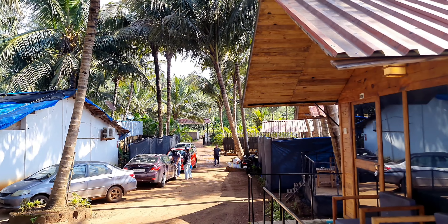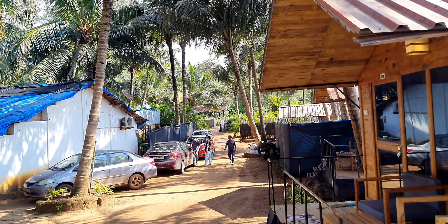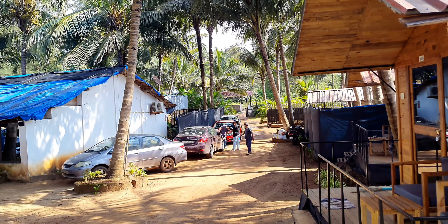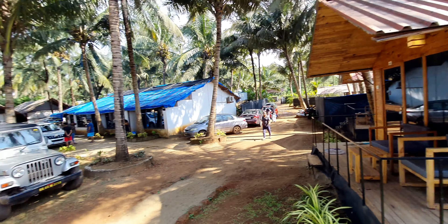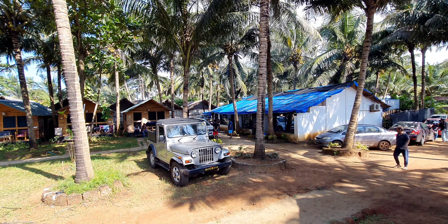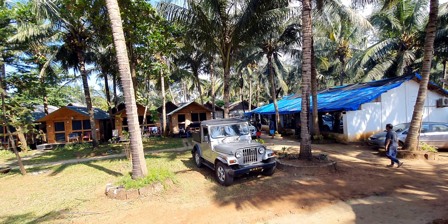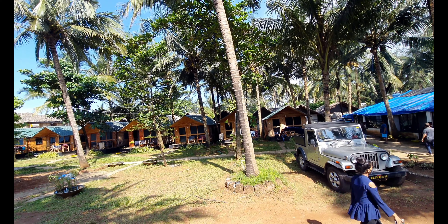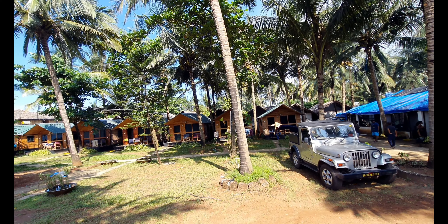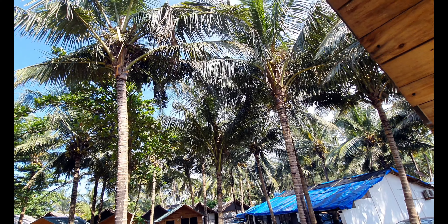In the back is the cottage where we are staying, so let me show you how it actually looks. I'll give you the view from the front. This is the entrance point for this place — this is how you come in. The car parking and cottages are very next to each other, so your car is right in front of your own cottage.